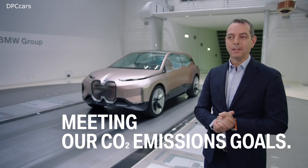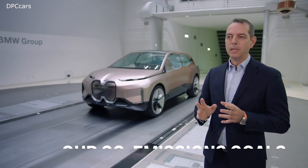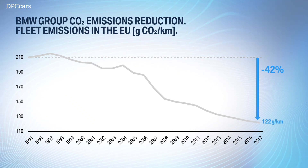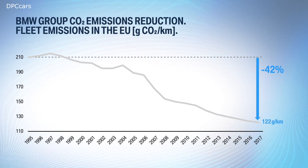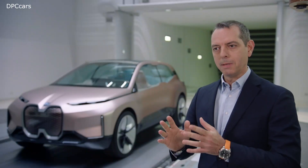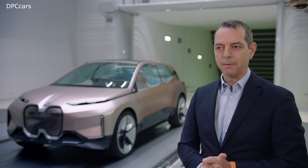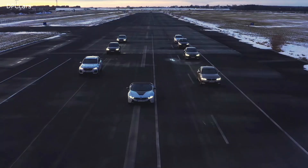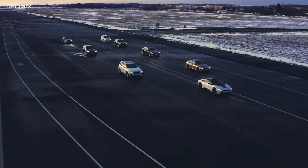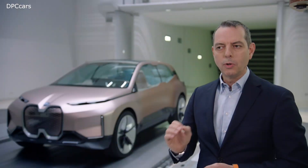Since 1995, we were able to reduce CO2 emissions by more than 42%. Since coordinating all our efforts in the BMW Efficient Dynamics Initiative in 2007, we have gained a lot of momentum in reducing CO2 across the whole fleet.